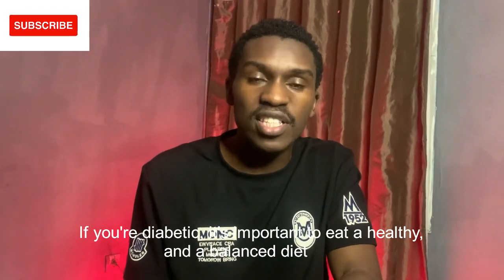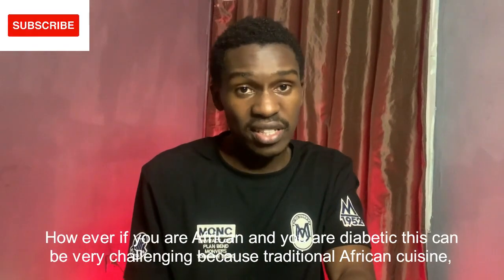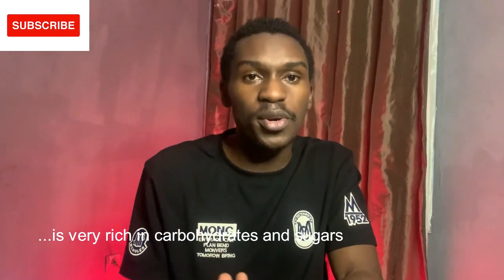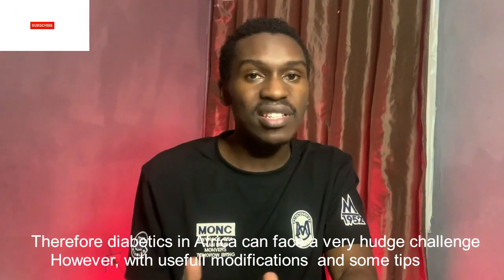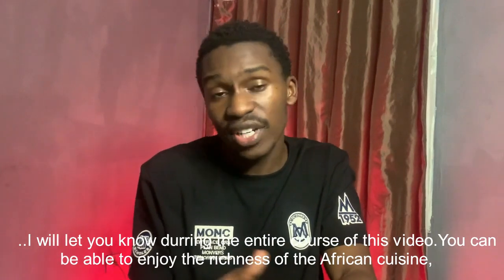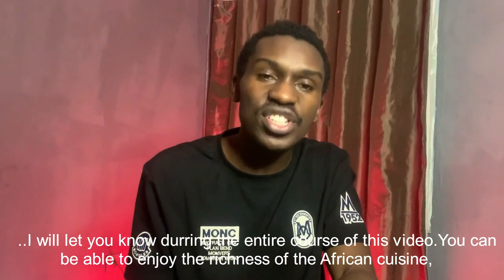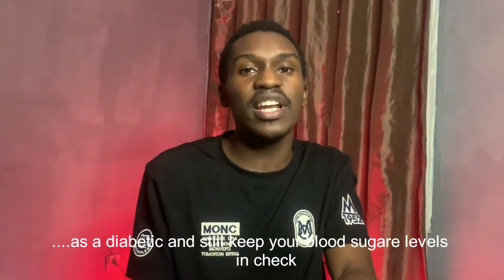If you're diabetic, it's important to eat a healthy and balanced diet. However, if you're African and you're diabetic, it is very challenging because traditional African cuisine is very rich in carbohydrates and sugars. Therefore, diabetics in Africa can face a very huge challenge. However, with useful modifications and some tips I'm going to be sharing during this video, you can enjoy the richness of African cuisine as a diabetic and still keep your blood sugar levels in check.